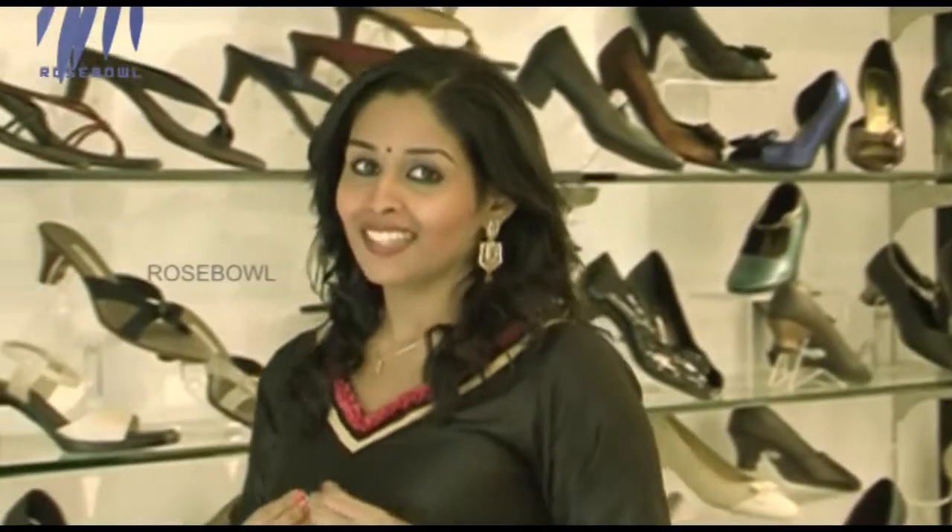Heels and back pain are two sides of the same coin. That's why everyone prefers flats. Flats are very versatile footwear. In this fashion segment, I am going to show you some of the versatile collection of flats they have over here.